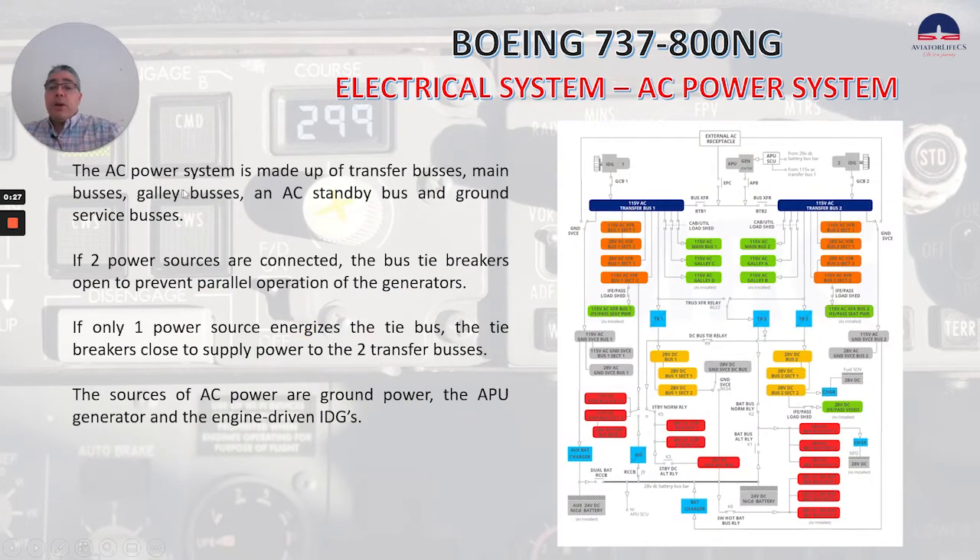The AC power system is made up of transfer buses, as you can see there, main buses, galley buses, an AC standby bus, and ground service buses.